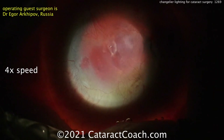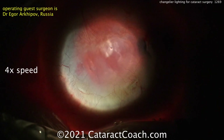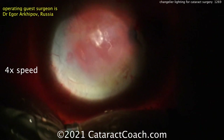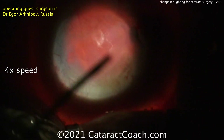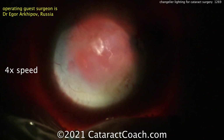Chandelier lighting — you want to avoid too much direct lighting on the cornea, because if you do that, you're going to get reflections off all that corneal scarring and haze, making a very poor view. But by having the light inside the eye and the vitreous cavity, it's a lot easier. That's the chandelier lighting being placed via the pars plana.